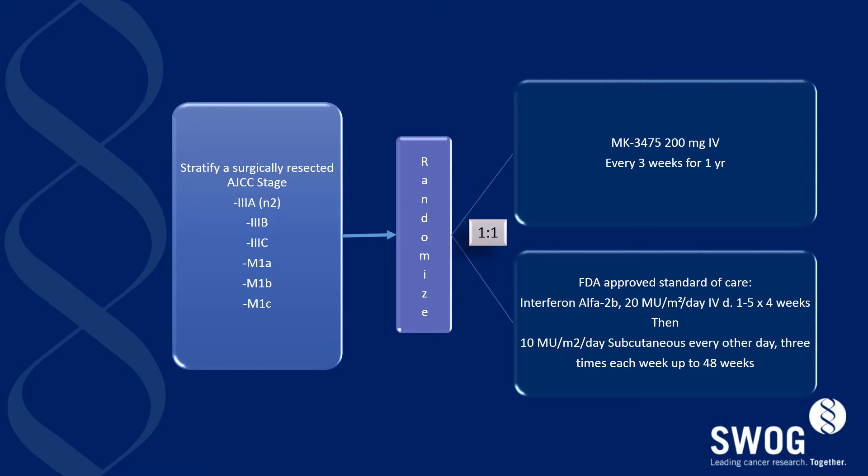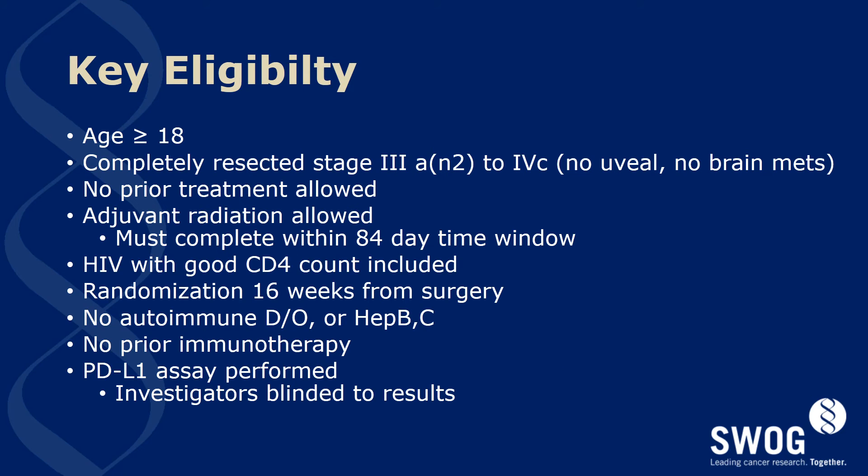Entry criteria includes the patient being surgically resected with adequate margins, as defined in detail in the protocol. AJCC staging will extend down to 3A and 2 disease, with patients eligible all the way up to fully resected M1C disease provided there are no brain mets. Patients must be at least 18 years of age and must have completely resected melanoma as described.